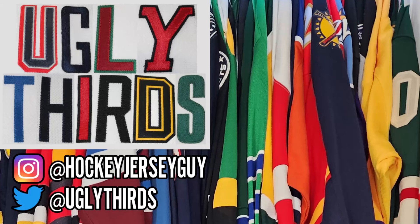What jersey was it — the one that you missed? It was the Oilers — the pajama one.